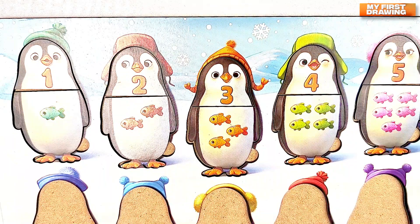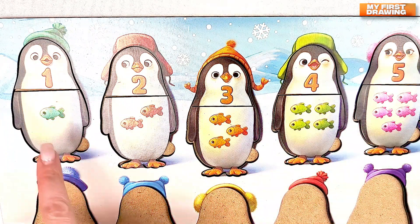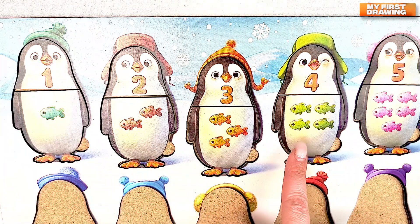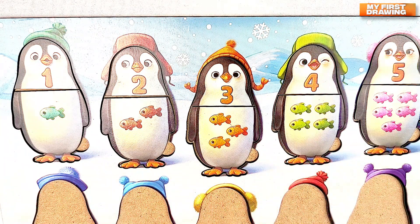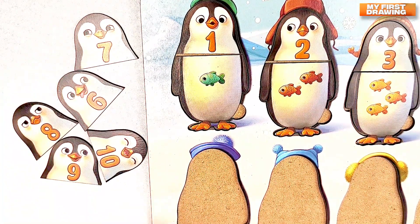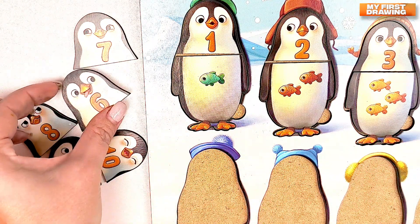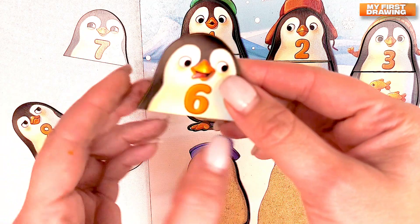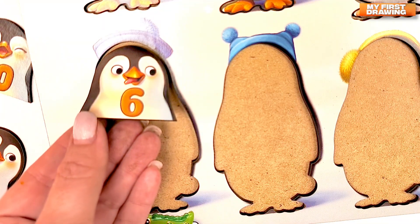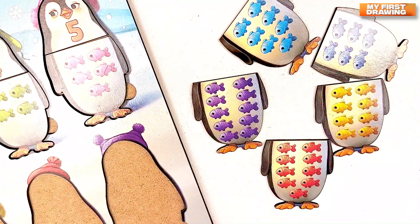Great job! We found five penguins. One. Two. Three. Four. Five. Let's find where number six is hiding. Where's number six? Do you see it here? Great! Here it is! Number six. Here is the penguin with number six. Six. Let's find six fish.